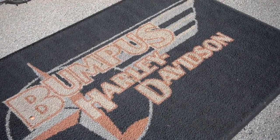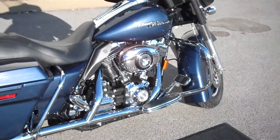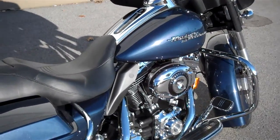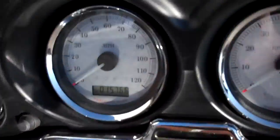Hey everybody, this is Greg Koepke, Internet Motorcycle Sales down at Bumpus in Murfreesboro, Tennessee. What we have here is a 2008 Dark Blue Pearl Street Line. Very clean motorcycle, only has 15,766 miles on it.